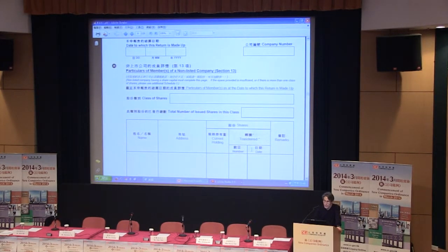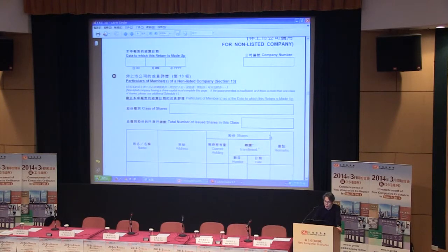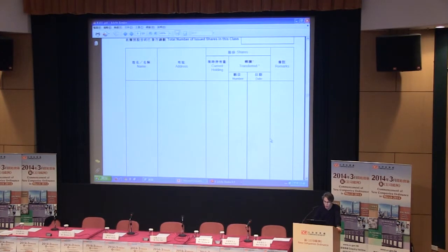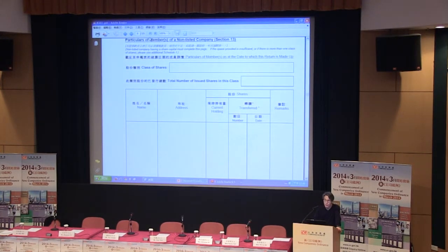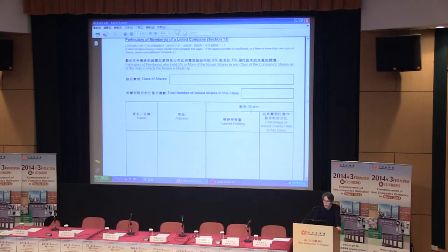On the next page you can see Schedule 1. Compared to AR1, the particulars of members is basically the same — even the format is the same. Schedule 2 is for listed companies, and what you need to put in here is the particular list of members who held 5% or more of the issued shares.